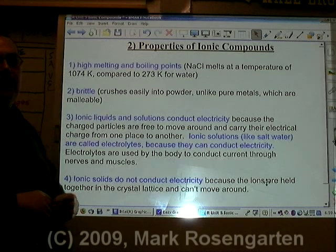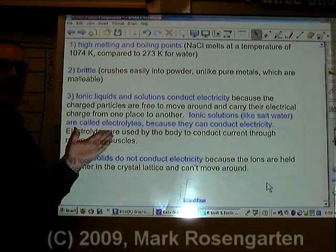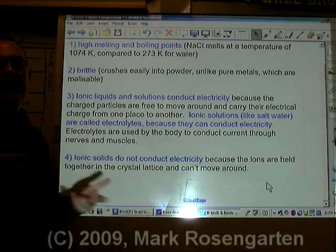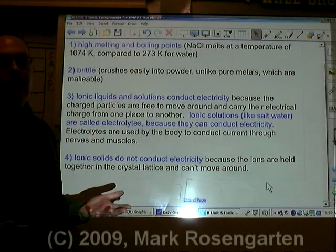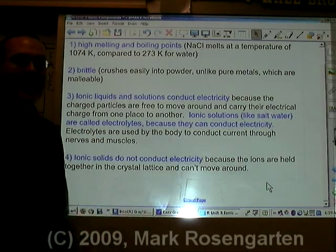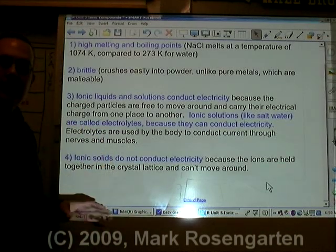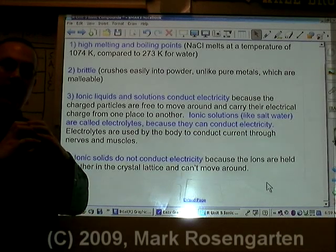Ionic compounds are also brittle — their crystal lattices are easily crushable. Ionic liquids and solutions conduct electricity because they contain freely moving ions. If the ions are free to move around, they can carry electrical charge, because ions are charged particles and if they're moving, they're carrying charge. Ionic solids, on the other hand, have ions locked into a crystal lattice and unable to move around. Therefore, they can't conduct electricity because their charged particles are locked in place.